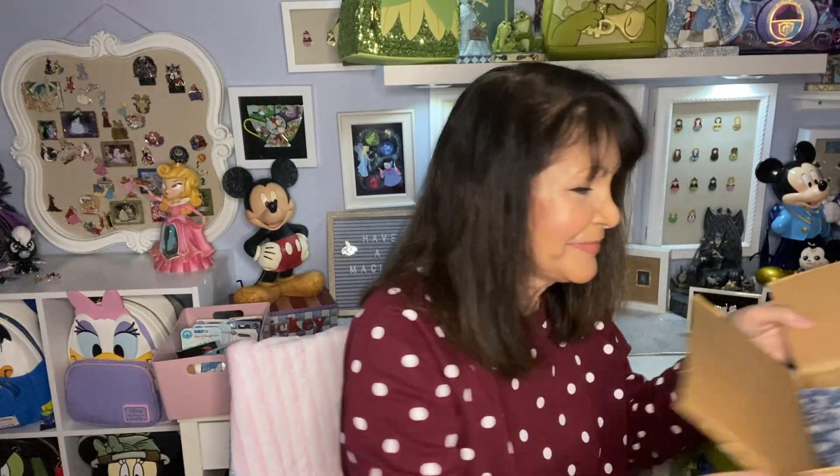You guys need to check her channel out - she does pins but also a lot of DIY, swap boxes, and all kinds of pin trades. But her creativity - you need to get on her channel and look at her background and her pin board. Every time I watch her, my eyes are drawn to the pin board. She also collects Vanellope, which I want to see up close because she's so colorful. Thank you so much Sandra, I'm so glad we finally got to trade!